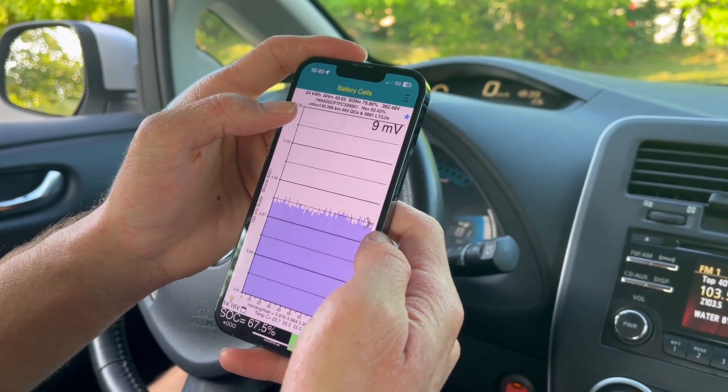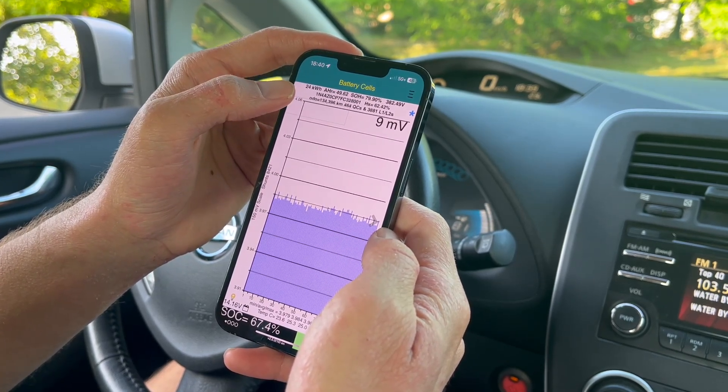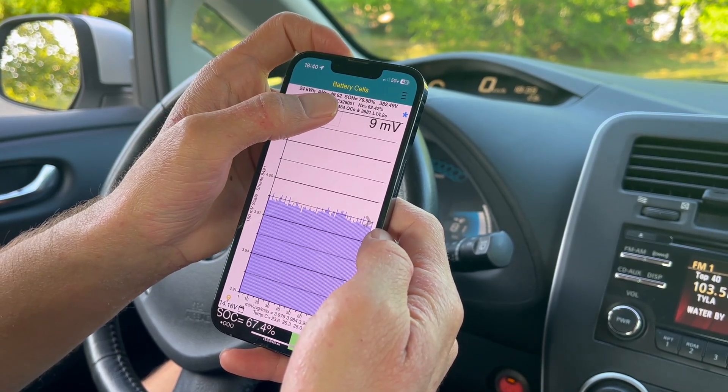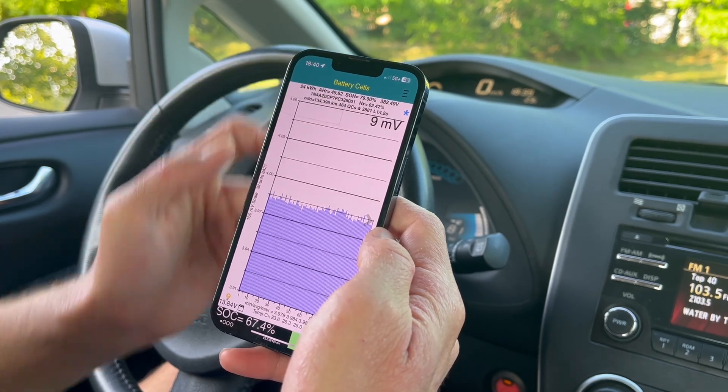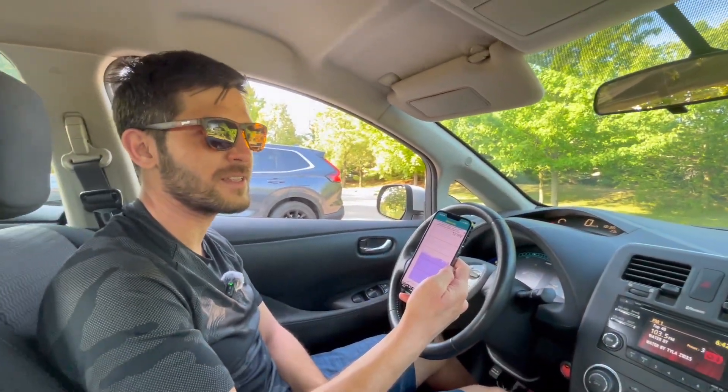Here I am connected to LeafSpy and the OBD adapter. Of course here it says 24 kilowatt hours, and the state of health reported is 79.9% — so almost 80% battery capacity retained in this 10-year-old car. So the number is 80% after 10 years and 134,000 kilometers.